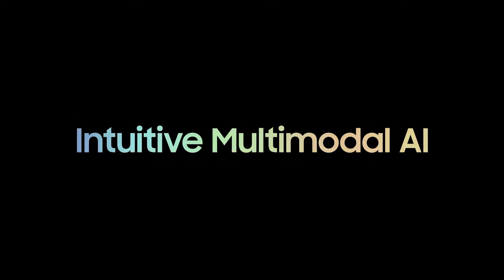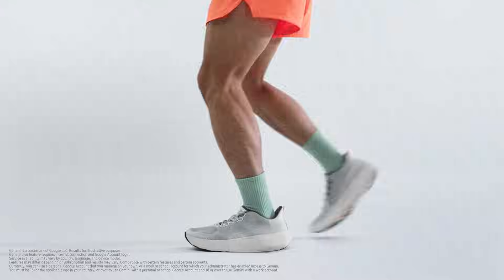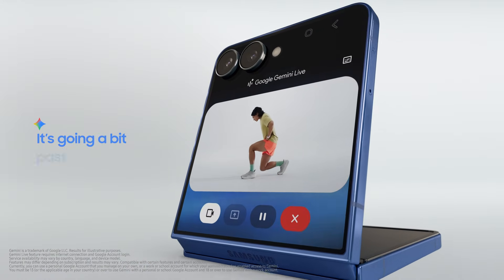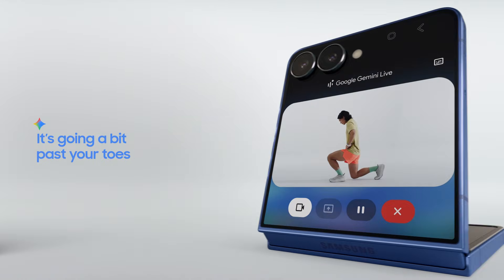Easy and effortless AI experiences in every interaction. Forget the details — it understands what's happening, so jump straight to your question. Is my knee in the right position? It looks like your knee is going a bit past your toes in that lunge.